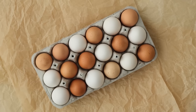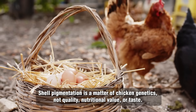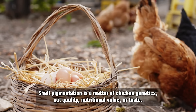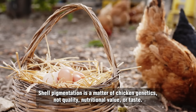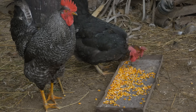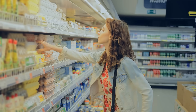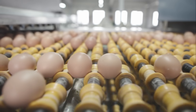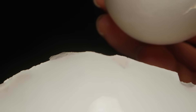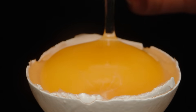The brown versus white egg debate has been confused with misconceptions for years. The reality is that shell pigmentation is a matter of chicken genetics, not quality, nutritional value, or taste. The genuine differences come from how the hens are raised and what they're fed. So next time you're standing in the egg section, you can make your selection with confidence — and perhaps even share your newly acquired egg knowledge with the person beside you. After all, it's satisfying to finally put this breakfast table debate to rest, one cracked shell at a time.